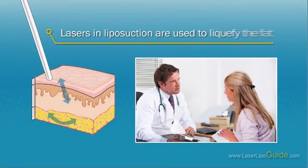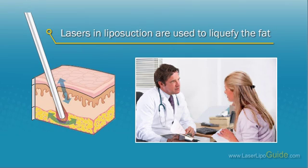Lasers in liposuction are used to liquefy the fat. This makes it easier to extract it with the help of suction tubes. The procedure is usually performed in an outpatient facility with the use of local anesthetic.